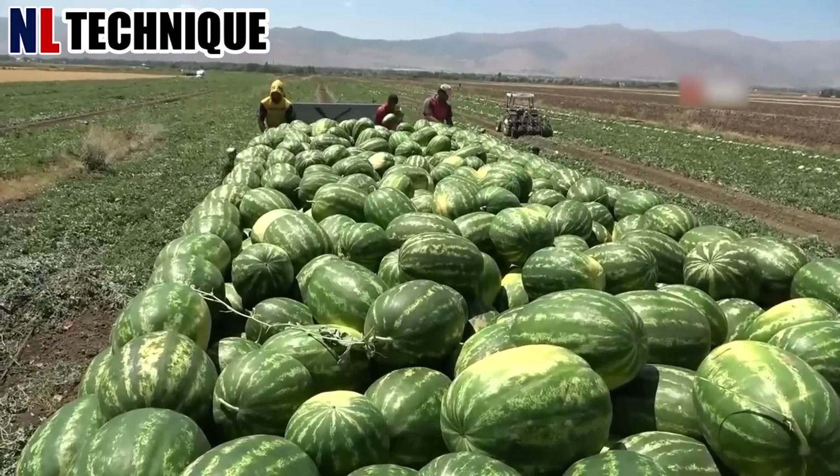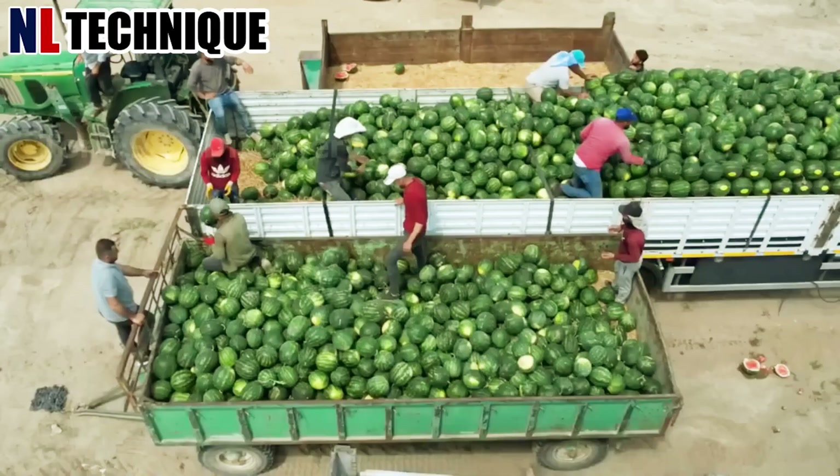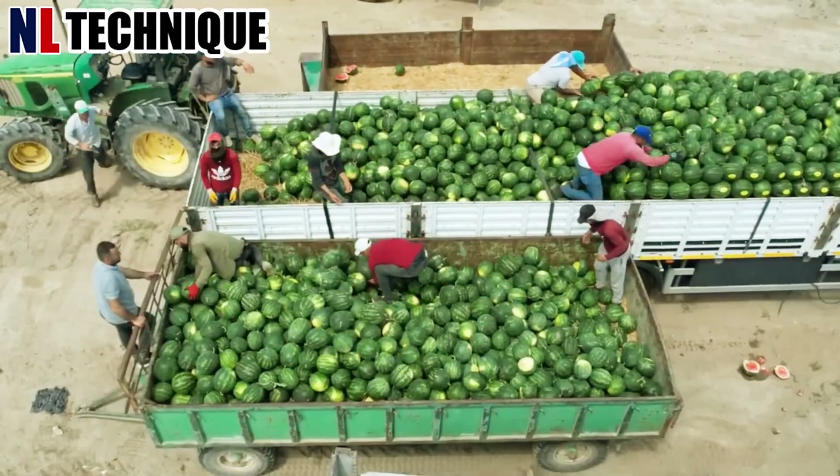This is the watermelon harvest taking place in a field in the United States. Thousands of watermelons will be loaded onto trucks thanks to this conveyor system.